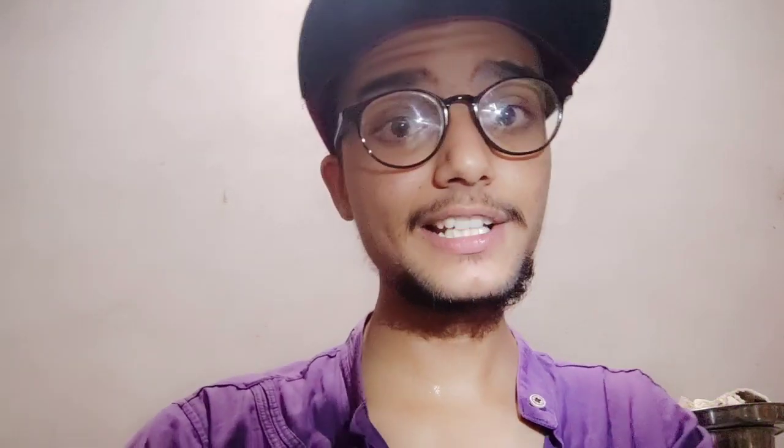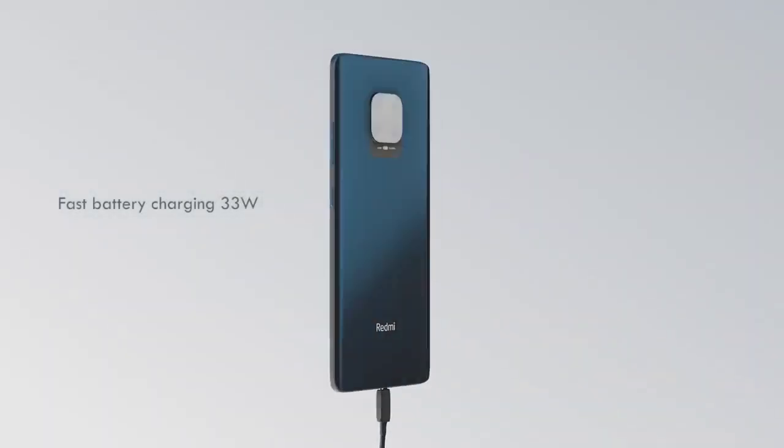If you talk about battery and fast charging, the winner is Redmi Note 9 Pro Max. You will get a 5020 mAh battery with 33W fast charging. The POCO X2 gets a 4500 mAh battery with 27W fast charging. So Redmi Note 9 Pro Max wins in battery and fast charging.